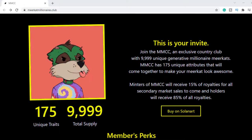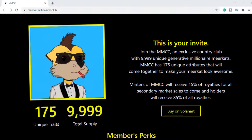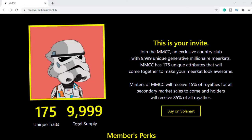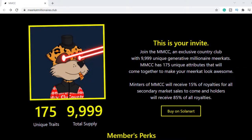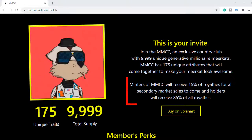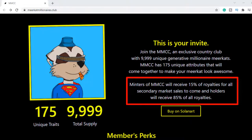With 9,999 unique Meerkats, this project is running on the Solana blockchain. I really love Solana because it's super fast and the fees are almost non-existent. The Meerkats were minted by creators for one Solana each. If you minted a Meerkat, you will receive 15% of royalties from secondary markets.